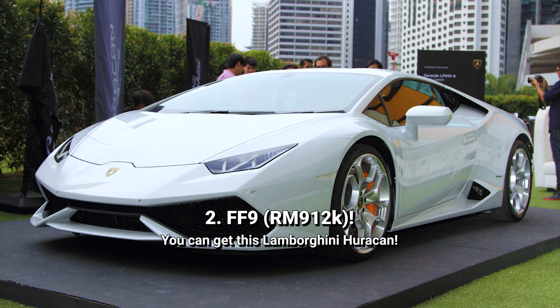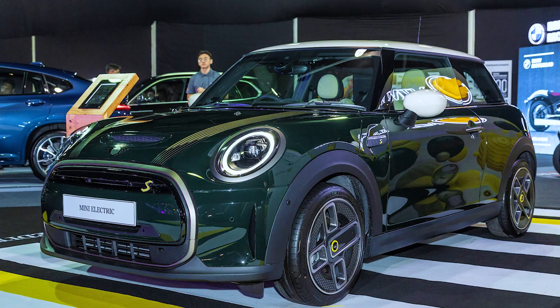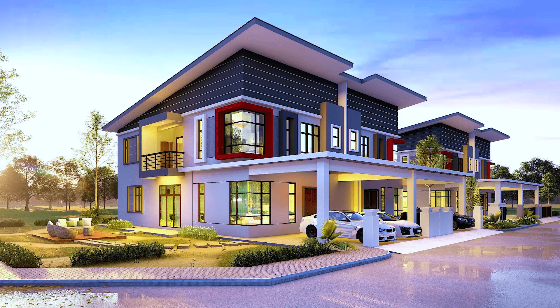Number 2, surprise surprise, is FF9 — the most high-profile number during the bidding. This went for 912,000 ringgit, which can get you a Lamborghini Huracan. Topping the list at number 1 is FF8, going for 950,000 ringgit. That gets you 20 Proton Azias, 10 Toyota Vioses, 5 Mini Electrics, 3 BMW 3 Serieses, 2 Lexus RXs, or 1 Mercedes SLS AMG — or, you know, a pretty decent house.